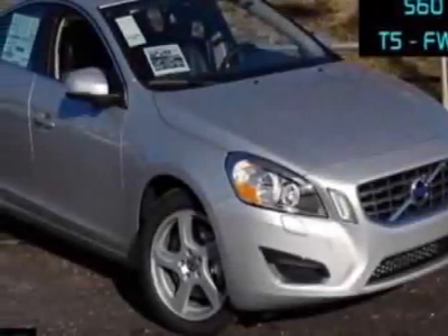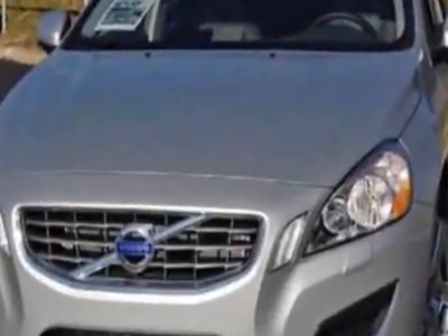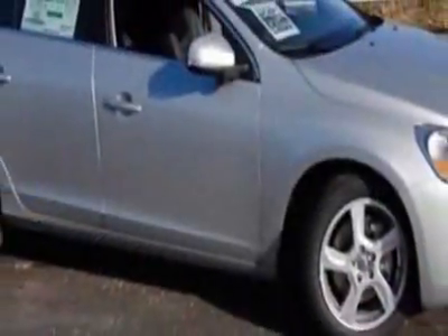Come take a look at this new 2012 Volvo S60. For your protection, this vehicle has a full factory warranty. This vehicle gets an estimated 20 miles per gallon in the city and an estimated 30 on the highway.